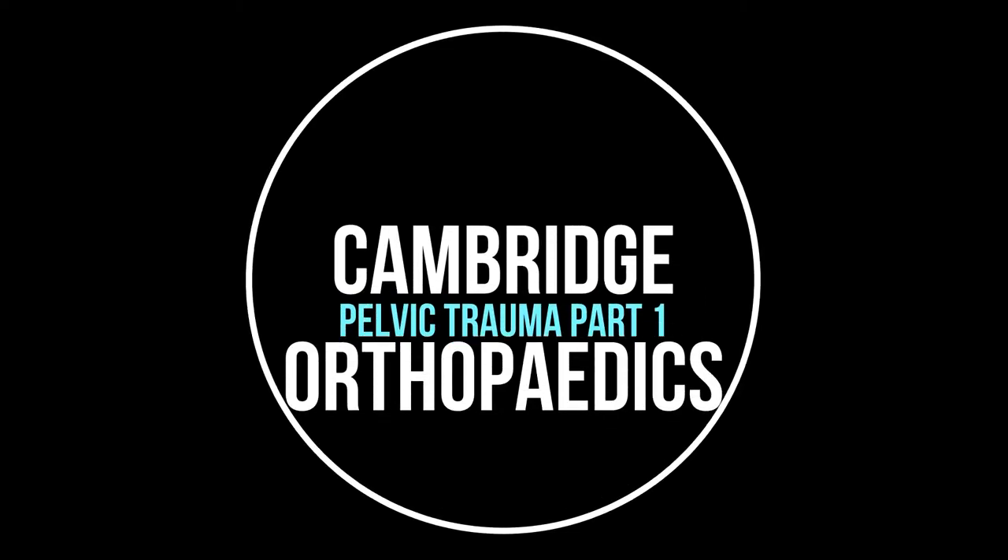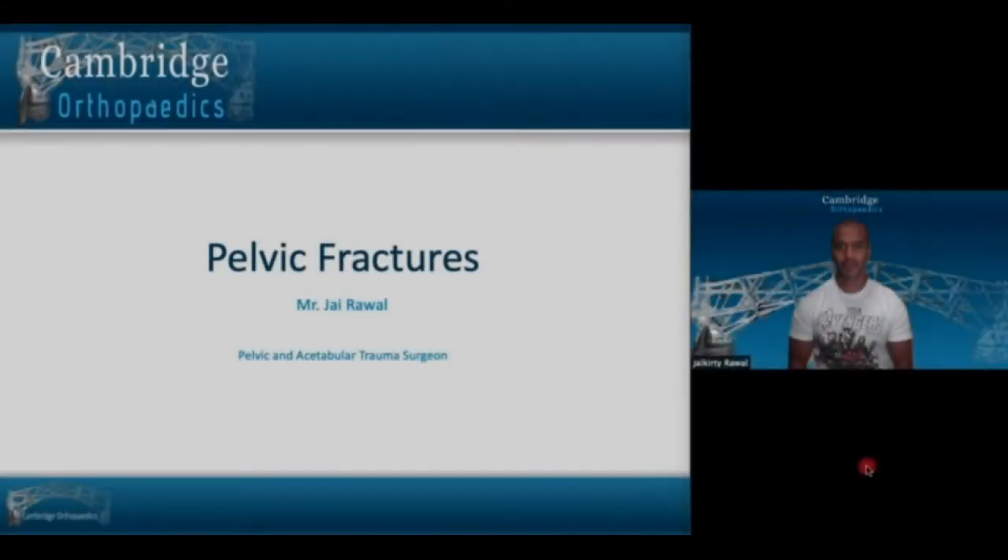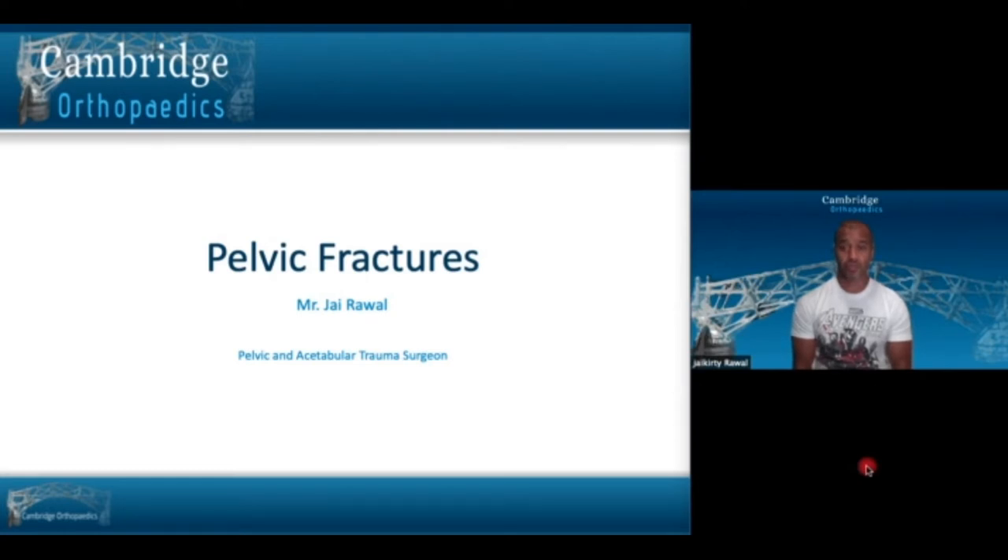Cambridge Orthopaedics: Pelvic Fractures Part 1 — Introduction and Classification. Welcome to Cambridge Orthopaedics. My name is Jay Rowell. I'm a trauma surgeon at Addenbrooke's Hospital, Cambridge University in the UK. This is going to be a series of talks because it's far too much to pack into one, but we're going to talk about pelvic fractures and we'll see how far we get.